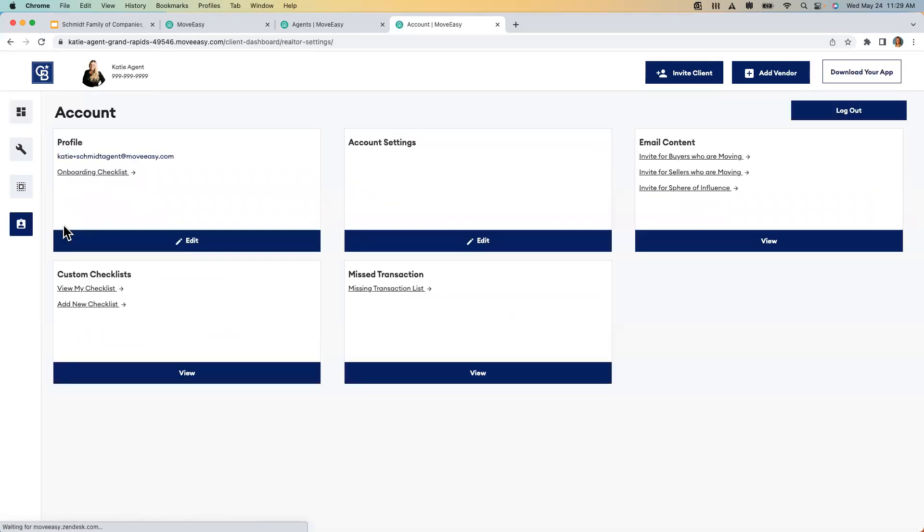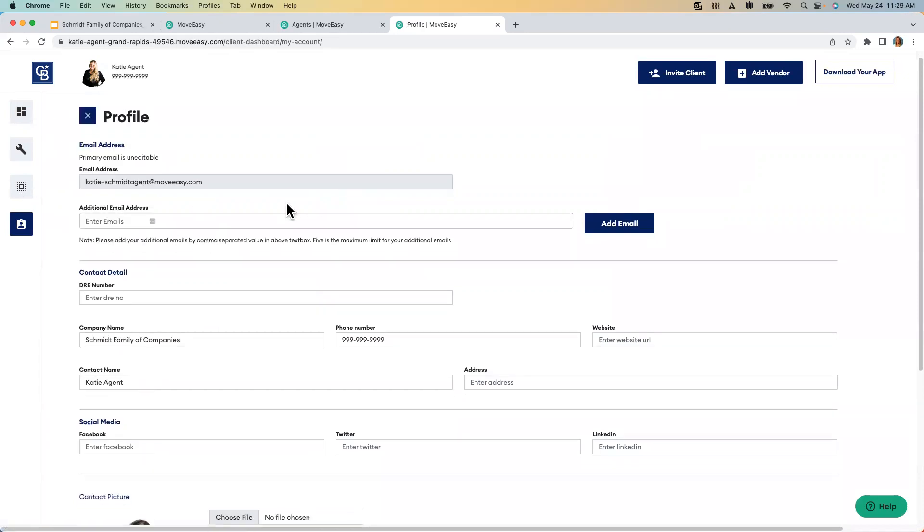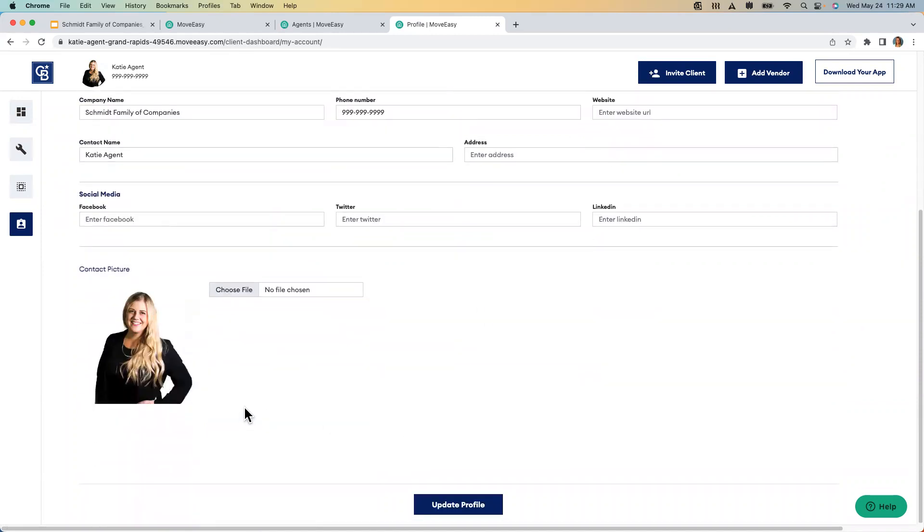From here, click under 'account,' go to your profile, and make sure it looks good and you like everything. There's your email address — you can add information here. You want to make sure you've got a photo up there, fill all this in, and hit 'update profile.' We want to make sure our profile is as updated as possible before we start inviting the world to our dashboard.